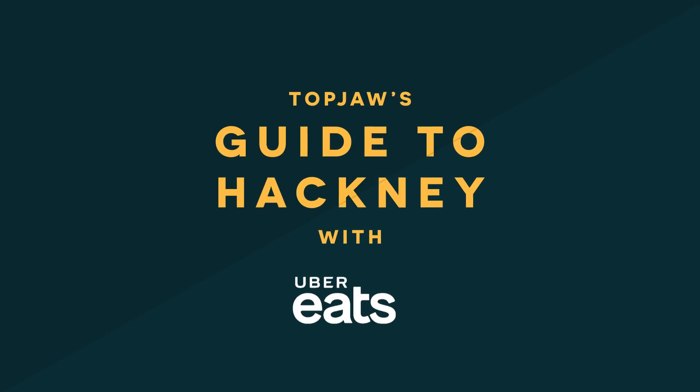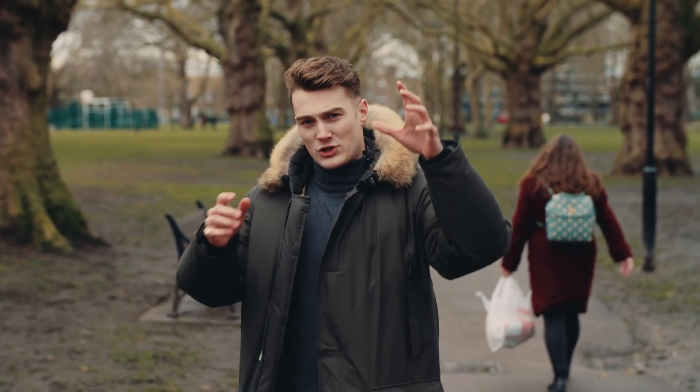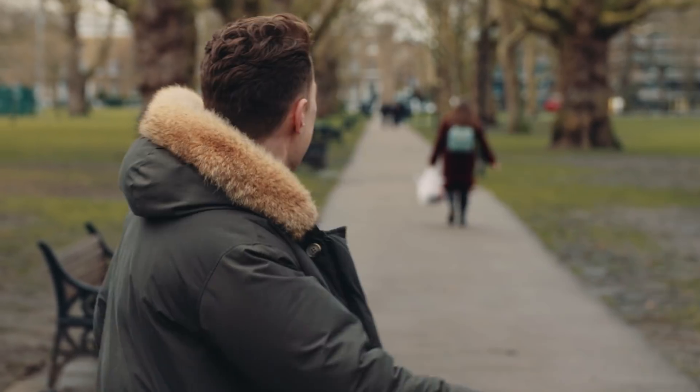Today we're doing Hackney. Uber Eats have asked us to show you our favourite places in Hackney that will deliver food to your home, your office, your gym, that woman's bag — anywhere where you want food.